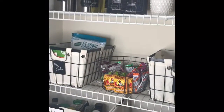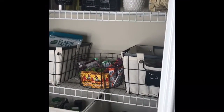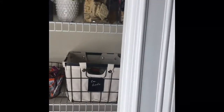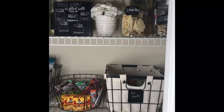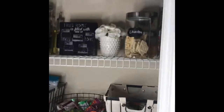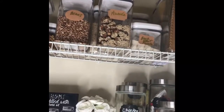Welcome back to our channel, the Sammy, Nicole, and Fifi Show. Today I'm coming to you with a small pantry tour and organization. Let's start at the top.